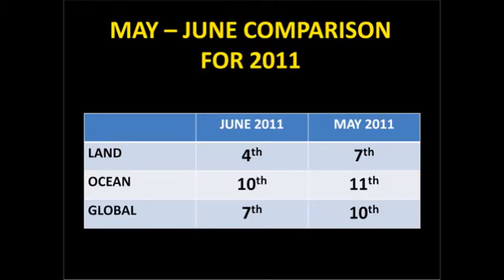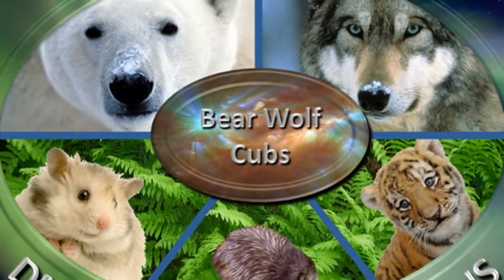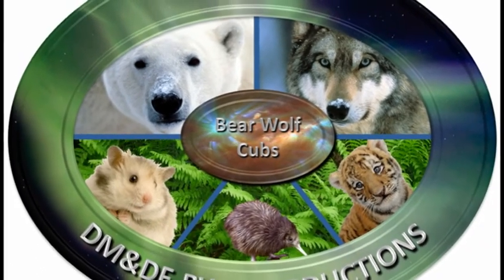Let's see how good a climate forecaster you are. See if you can predict what the ranking for the land, ocean, and global temperatures will be for July. Put them in the description box below, and in a month's time we'll see who's right. You can choose any number between 1 and 130 for the ranking. Good luck with that. That's it for this month. Keep safe. Bye for now.